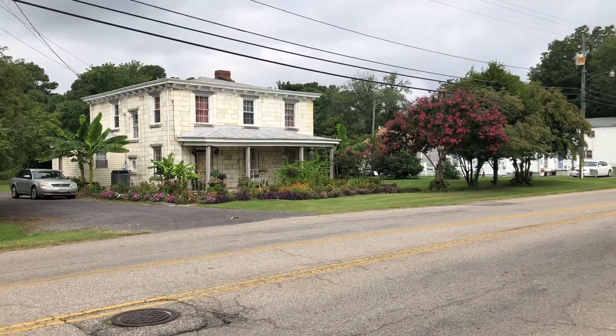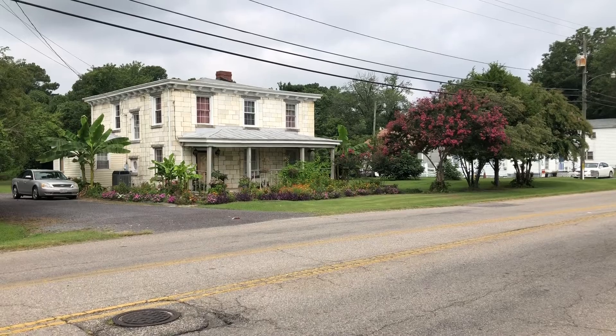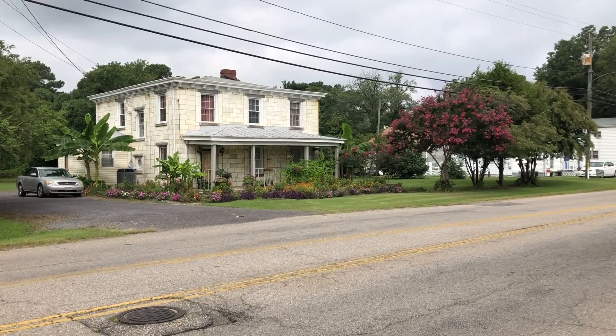There you go folks, the Tombstone House. Not far off Interstate 85 at Squirrel Level Road in Petersburg, Virginia, you'll find the Tombstone House. It is on the left just after the stoplight once you get off the interstate.